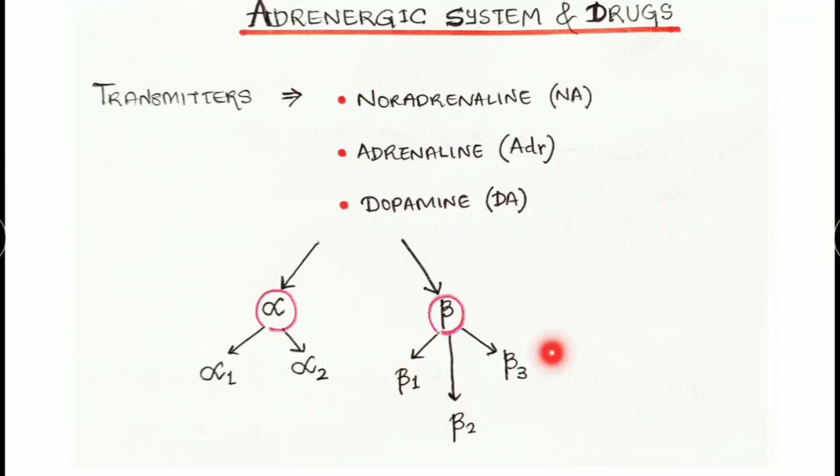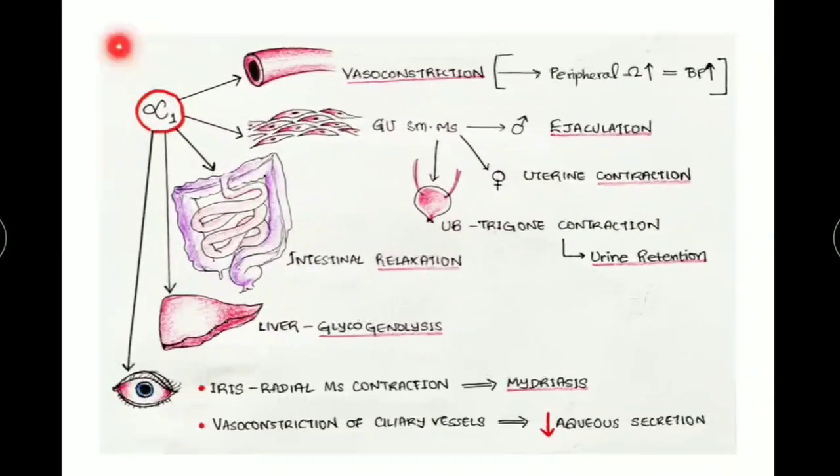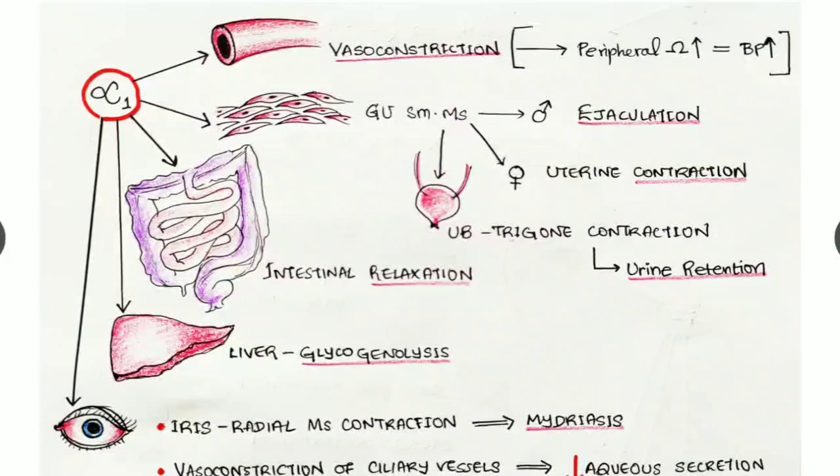The subtypes of beta receptors are beta one, beta two, and beta three. Coming to the functions: alpha one receptors are found in blood vessels, causing vasoconstriction. Due to vasoconstriction, peripheral resistance increases, and as a result, blood pressure rises. Alpha one receptors are also found in the smooth muscles of the genitourinary system, where stimulation causes smooth muscle contraction.